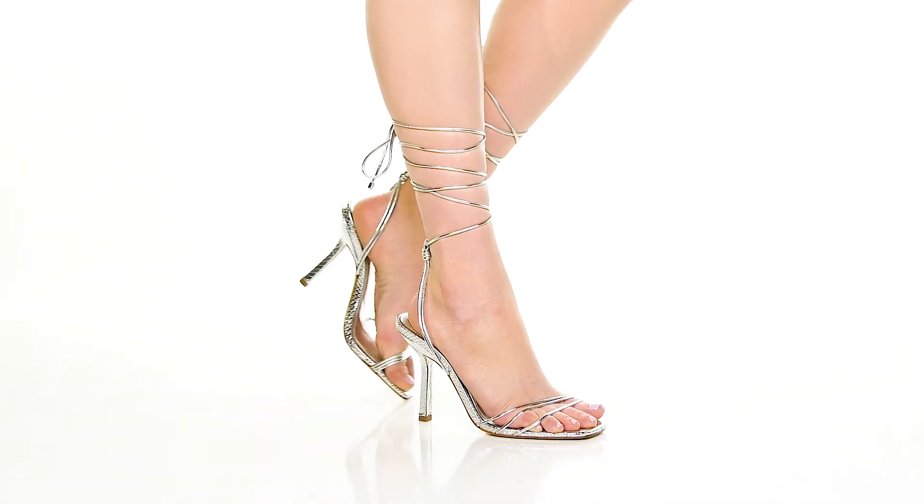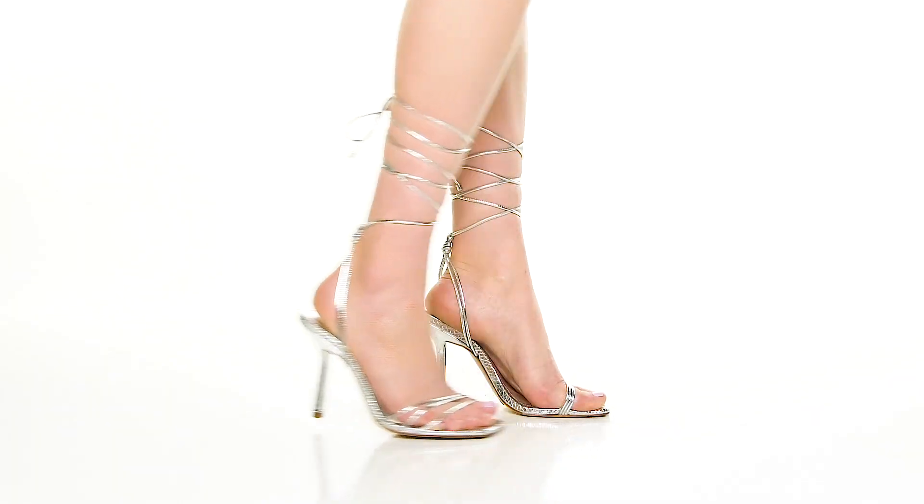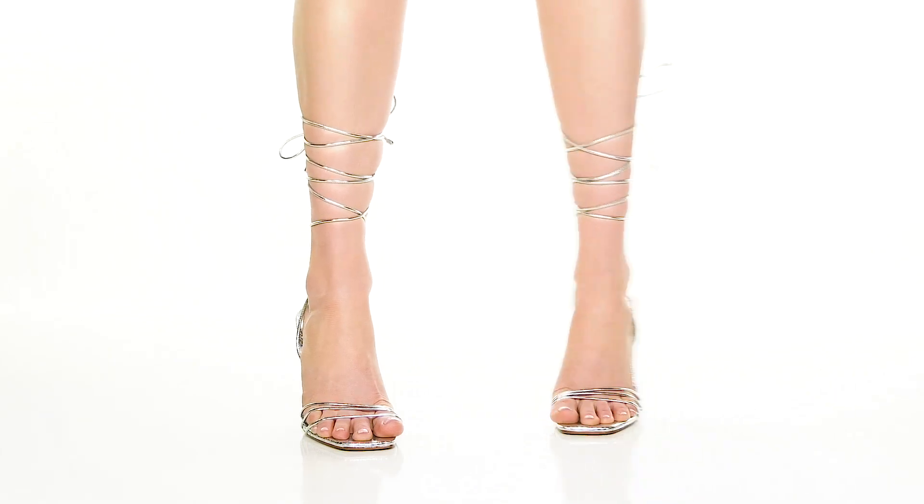You'll adore the beautiful stiletto heel giving you a tall boost of height and style. There's a leather outsole for longevity, and you can pair this with any outfit, simple or plain, to give yourself a show-stopping style.